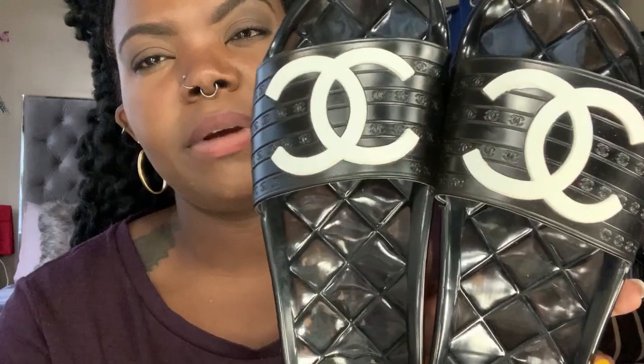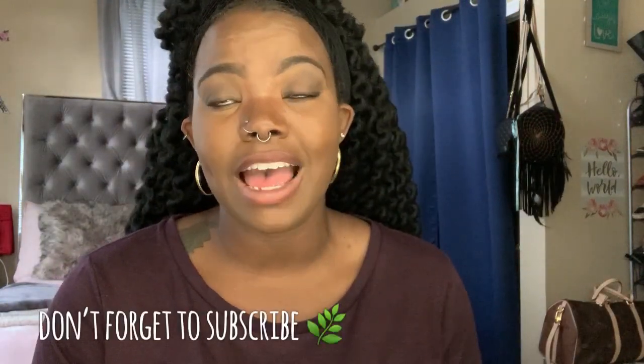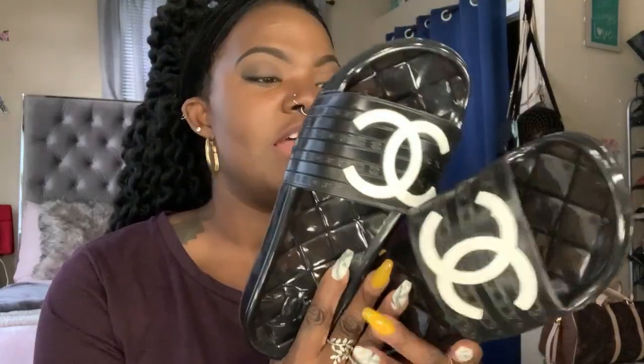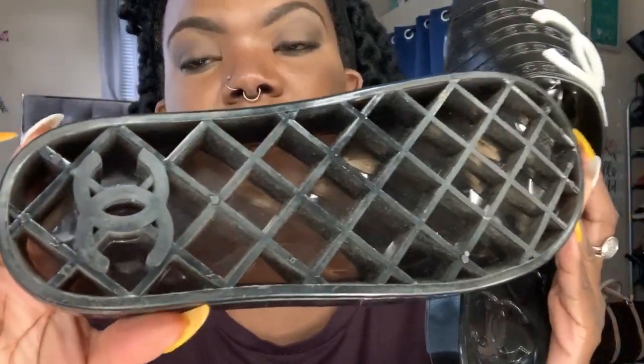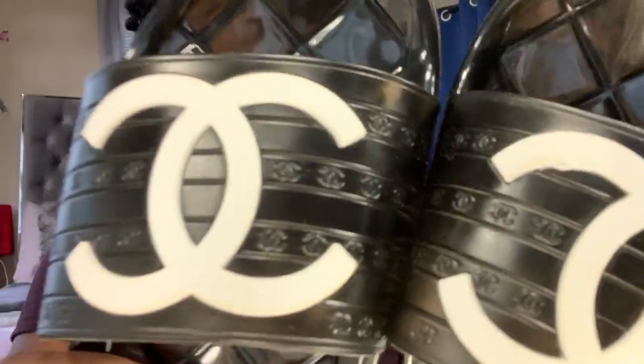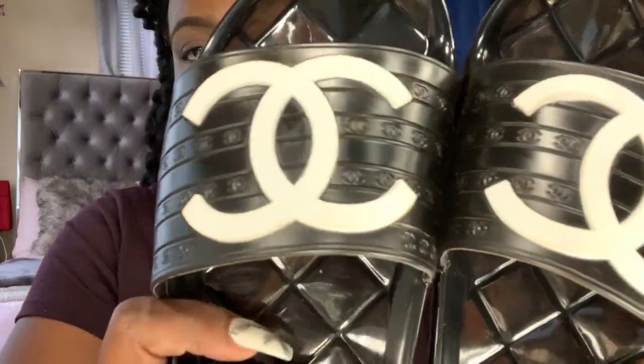I've seen a lot of reviews on them and a lot of people were saying you've got to be very careful because the plastic can come off. They smell just like the jelly shoes you remember as a little kid — those jelly shoes your parents used to make you wear that kind of covered your whole foot. Little girls had them in every color; the sparkly ones were my favorite. These remind me of those. The sole is very thick, as you can see, and you have the double C Chanel logo right there.